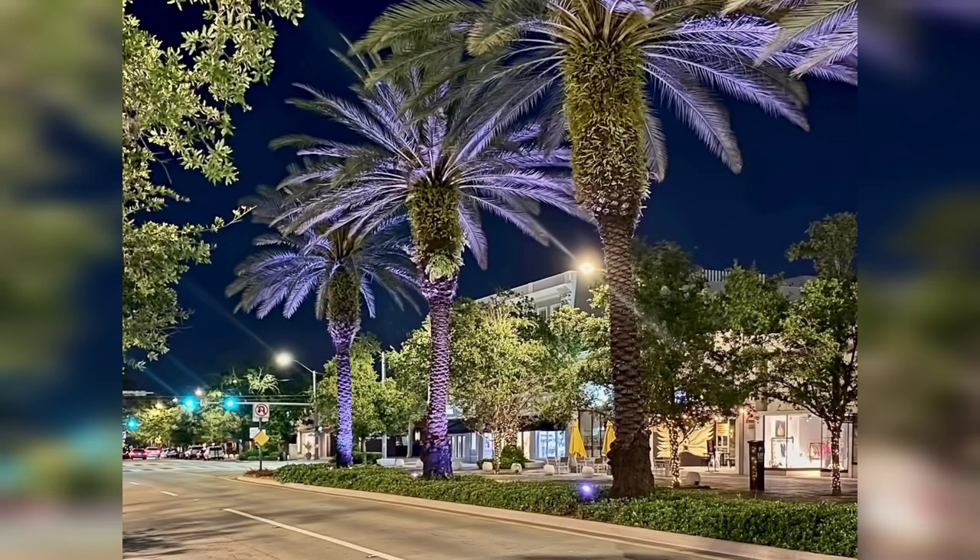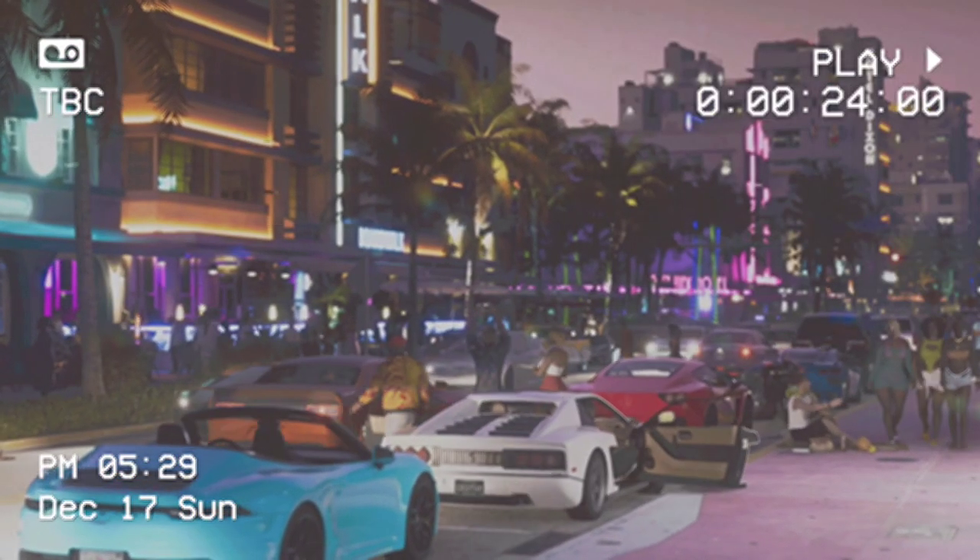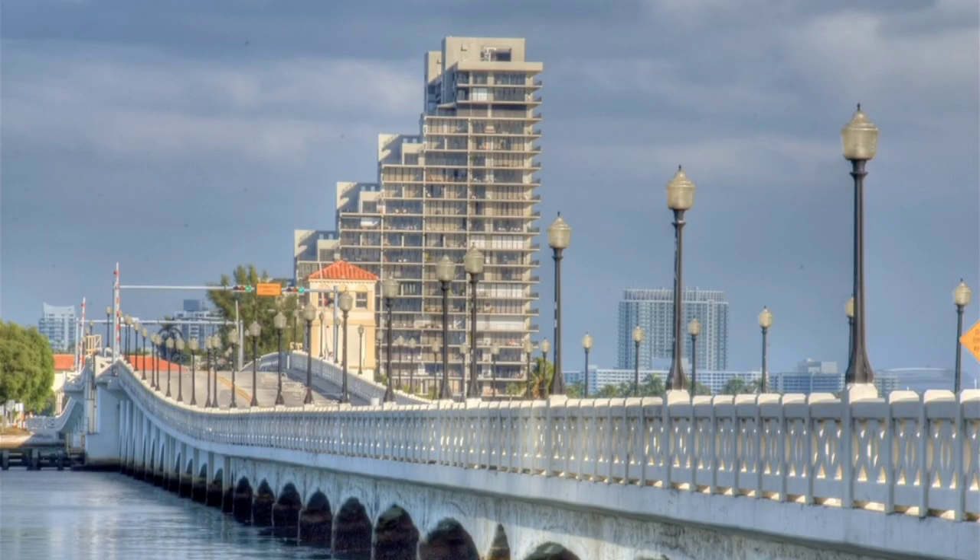The image shows a comparison of the Venetian Causeway in real life and in the video game Grand Theft Auto VI. The game's version of the causeway is called the Palomino Freeway.